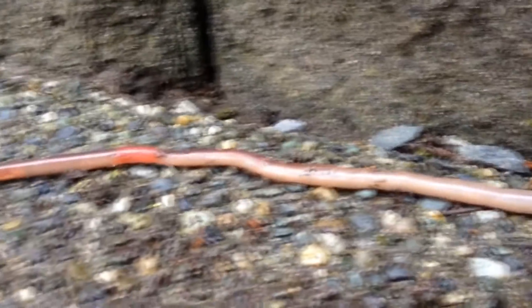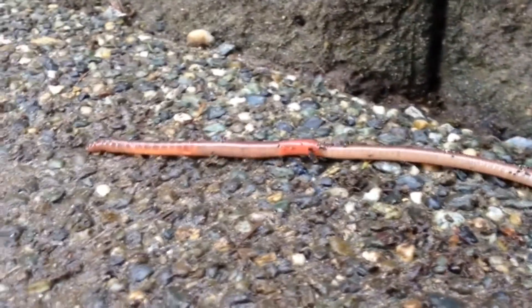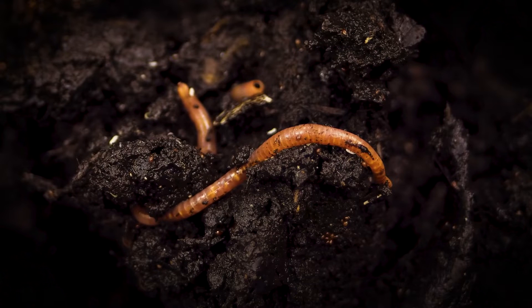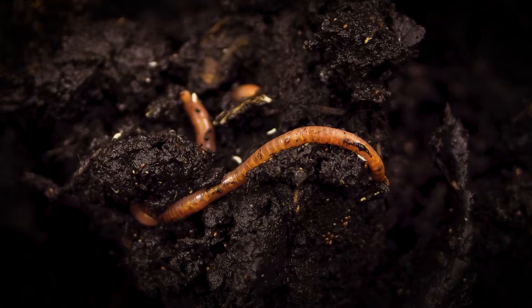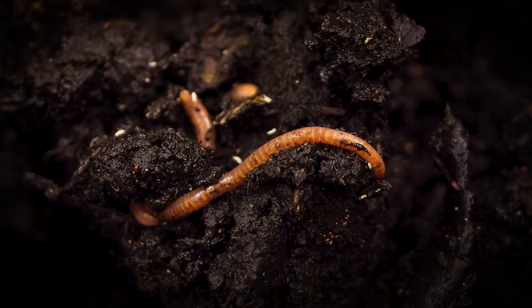As they move about, earthworms eat the soil in which they live. Their diets include dead leaves, microscopic invertebrates, bacteria, and fungi. In fact, an earthworm can eat up to half its body weight in a day.